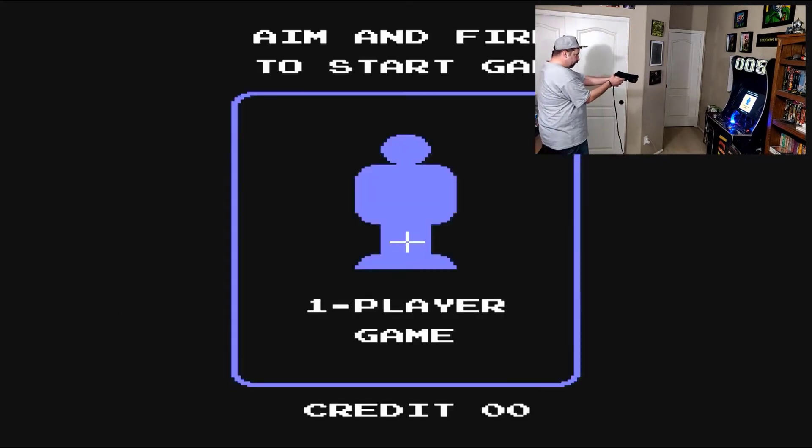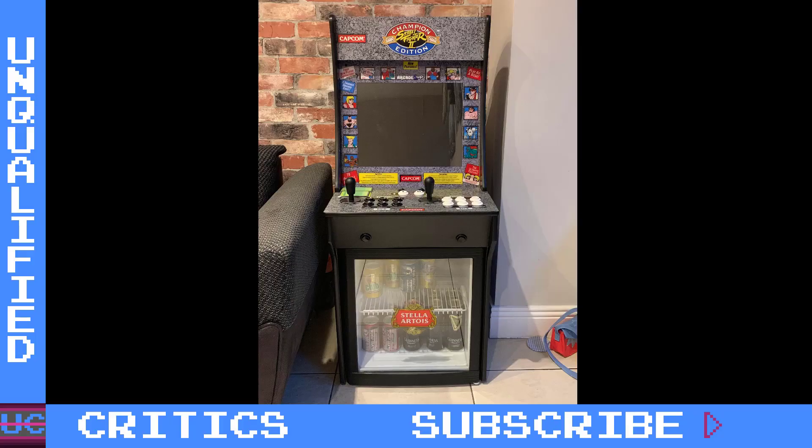Would you buy a home arcade with a refrigerator built in? Arcade1Up thinks you would, and they're working on this category of functional furniture with built-in functional pieces like refrigerators. I think that's interesting — we're all looking for more efficient ways to organize our game room so we can fit the maximum number of arcades possible. Being able to combine an arcade with a piece of furniture you might have had to have anyway is a step in the right direction.